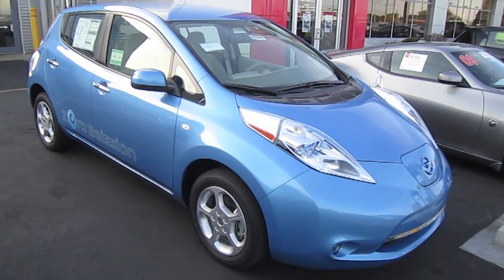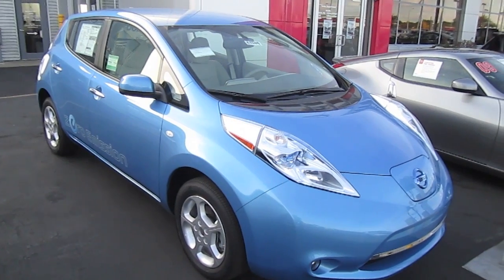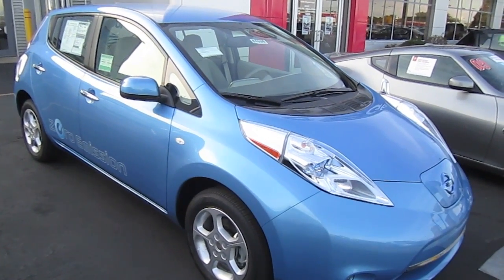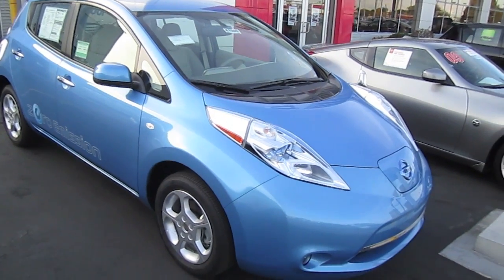All right, guys, that was my short tour of this 100% electric 2012 Nissan Leaf. I hope you liked this video — leave your comments below, visit my channel for more, and see you next time.